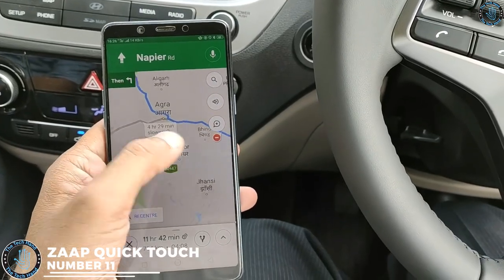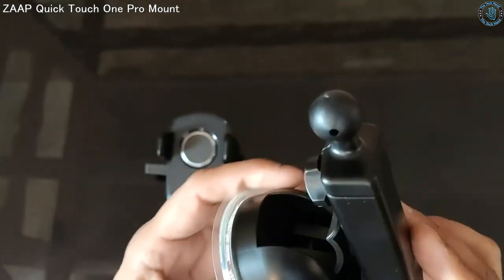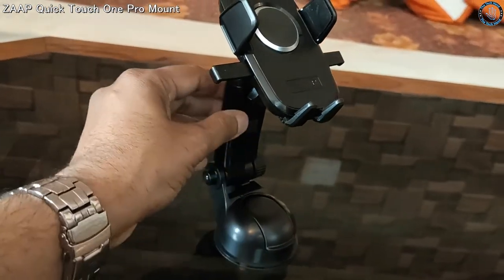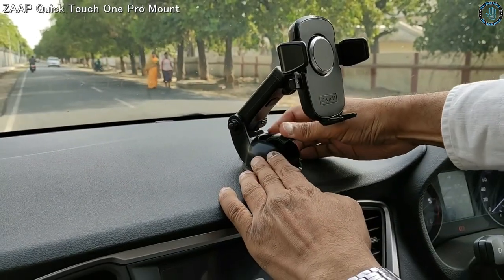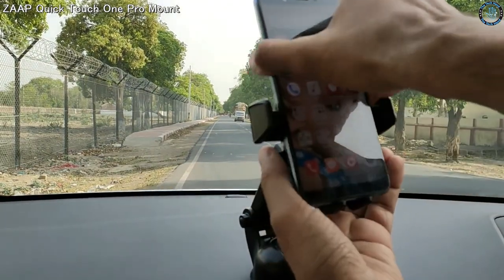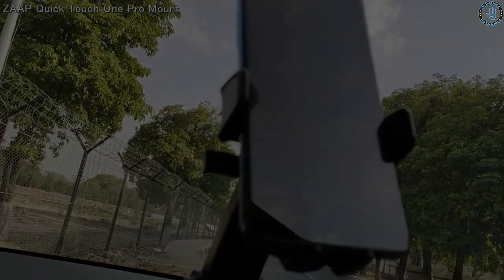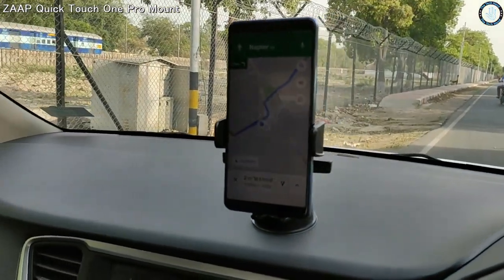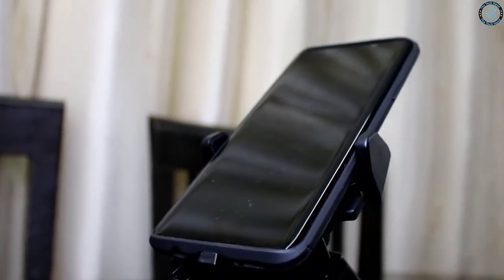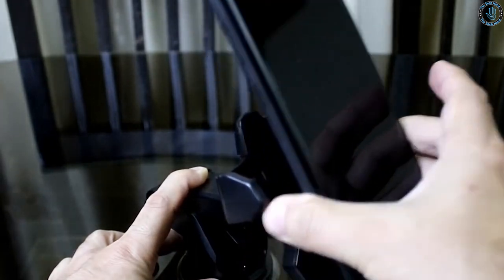Number 11. Zap Quick Touch is a wireless car charger mount that allows you to charge your smartphone while driving. It mounts to the car's dashboard or windshield using a suction cup or an adhesive base, and holds your smartphone securely in place while charging it wirelessly. The charger is compatible with most smartphones that support wireless charging, including the latest iPhone and Samsung models.